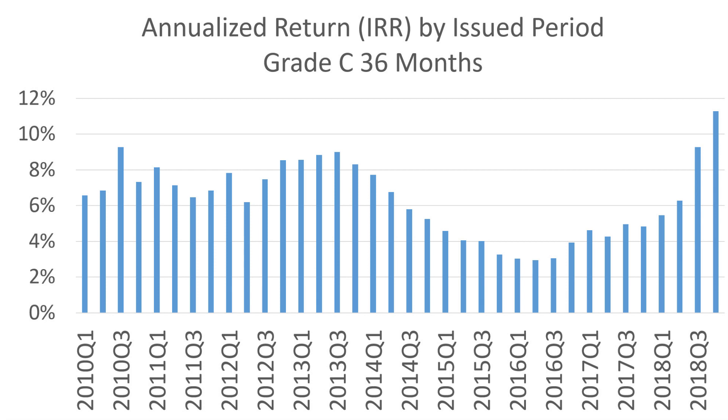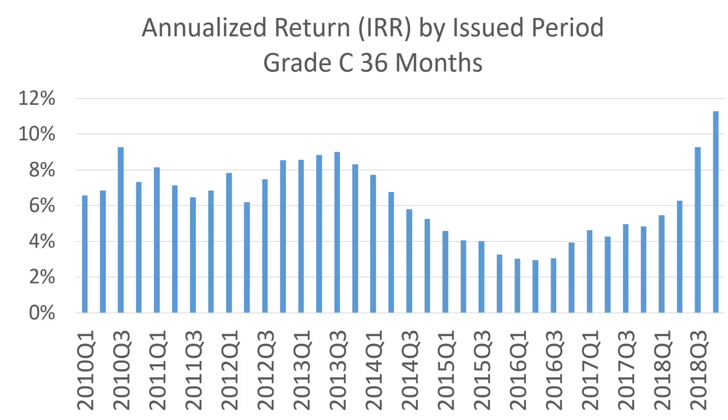The next thing I want to show you is the performance trend over time. In this chart, the x-axis shows the issued vintage — when the loan was issued — and the y-axis shows the annualized return. To keep it simple, this chart is only for 36-month grade C loans, but the pattern applies to other grades and terms as well. The pattern shows that in 2015 and 2016, performance really tanked to as low as 3%, which is just too close to the risk-free rates available in CDs, money market accounts, or government treasuries. Back in 2012 and 2013, performance was really good, hitting a high of around 9%.